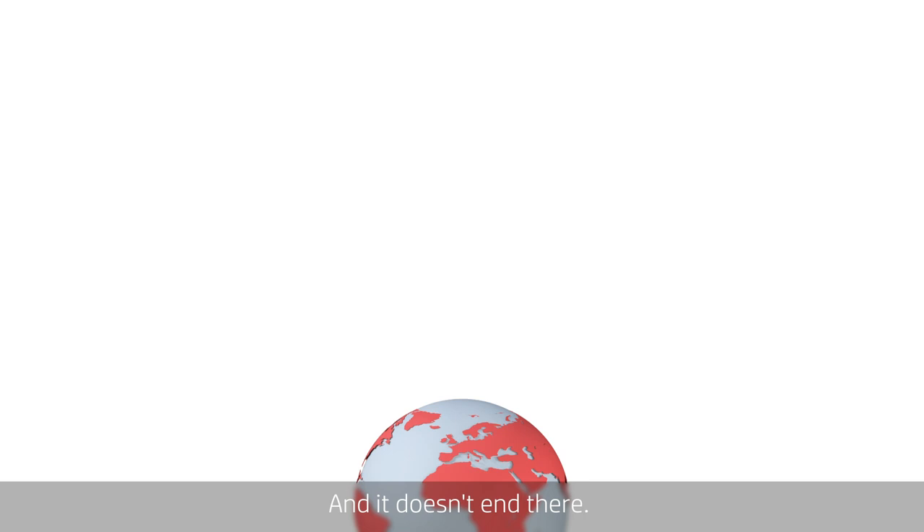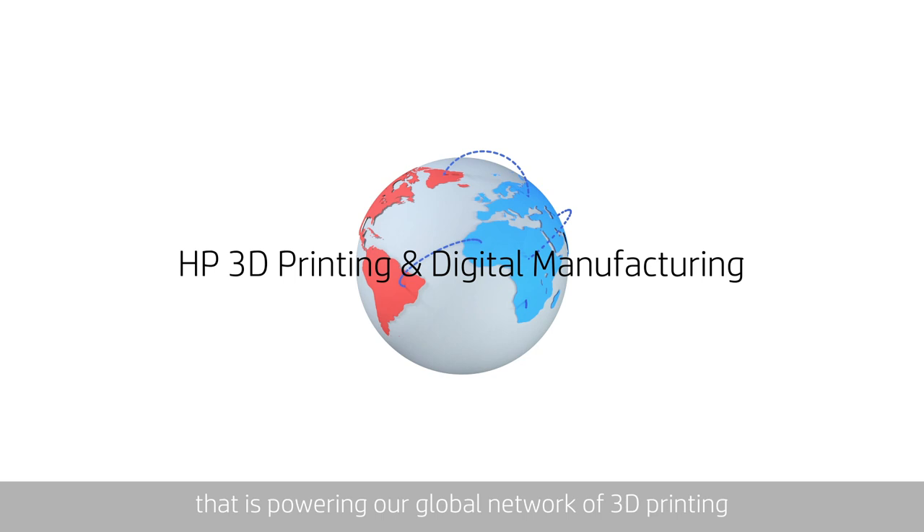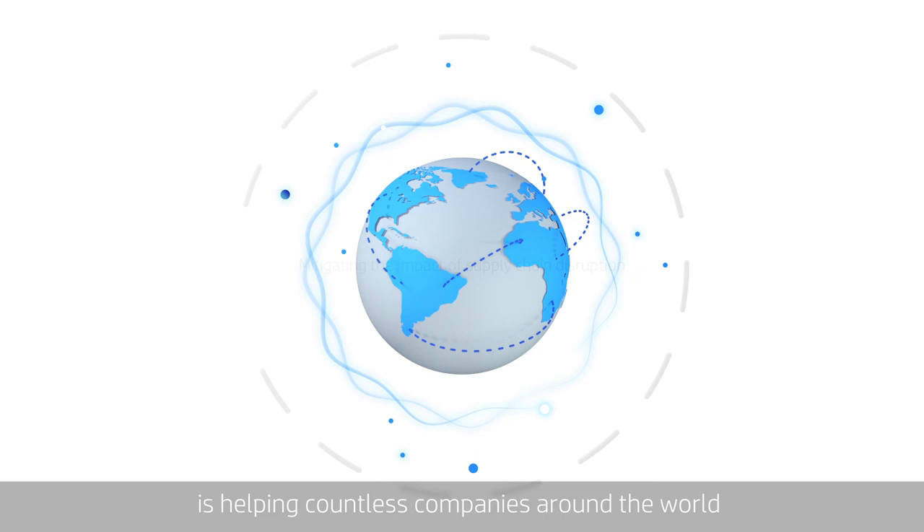And it doesn't end there. HP's Multi Jet Fusion technology that is powering our global network of 3D printing and digital manufacturing partners is helping countless companies around the world mitigate the impact of the sudden supply chain disruption on their business.